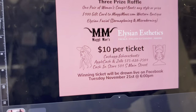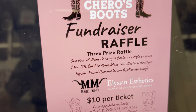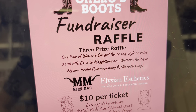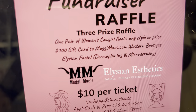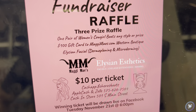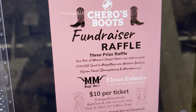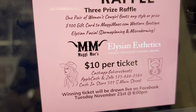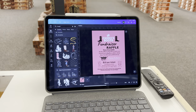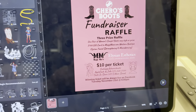If you're watching this and you're interested in buying a ticket, get in on this raffle. We're raffling off a pair of women's boots from the store, a $100 gift card to MaggieMays.com Western Boutique, and the Elysian Facial from Elysian Aesthetics — a certified licensed aesthetician. So you'll be looking good and feeling great. Only $10 per ticket. You can send payment in or come into the store and give us cash — we'll write out your ticket. You've got until next Tuesday at 6 p.m. to get your ticket.